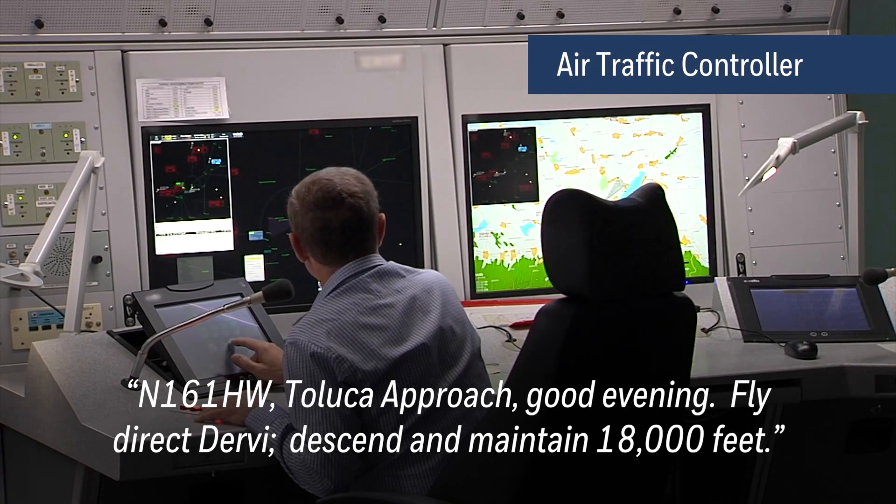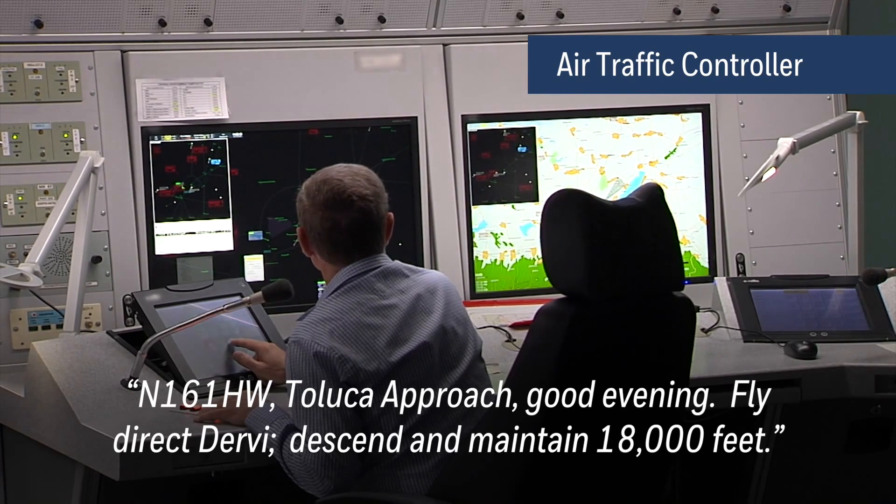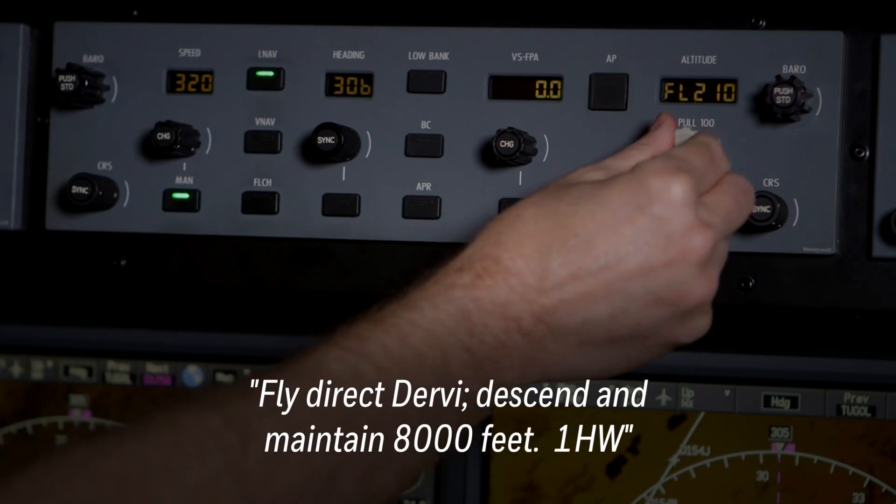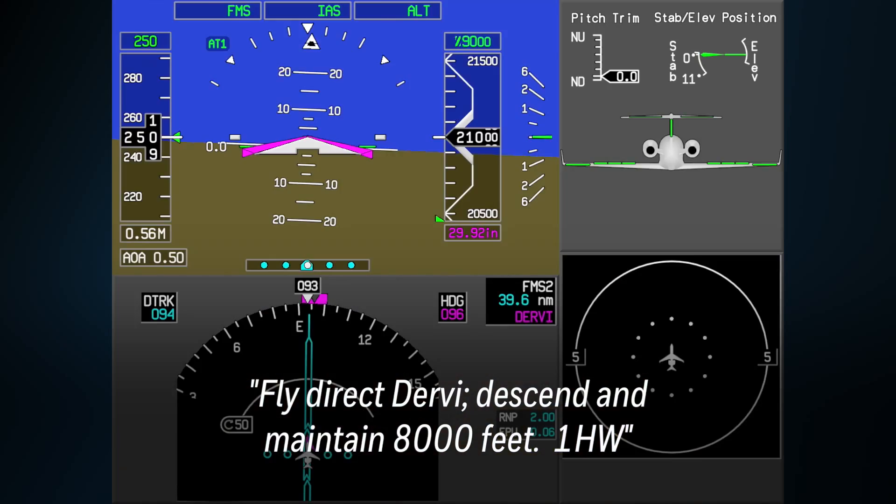November 161 Hotel Whiskey, Toluca approach. Good evening. Fly direct Derby, descend and maintain 18,000 feet. Fly direct Derby, descend and maintain 8,000 feet. One Hotel Whiskey.